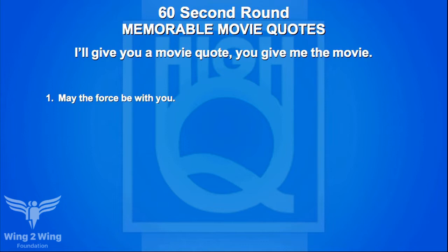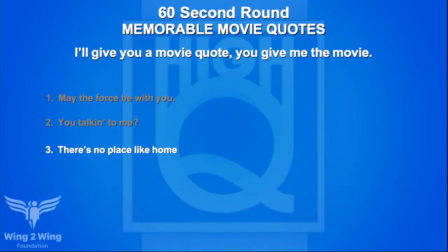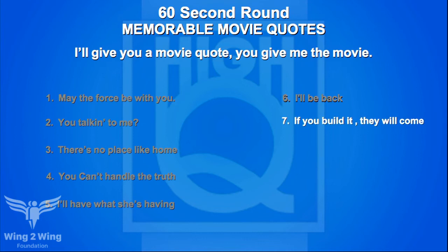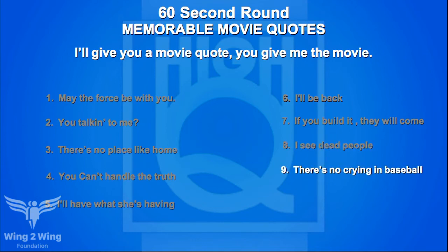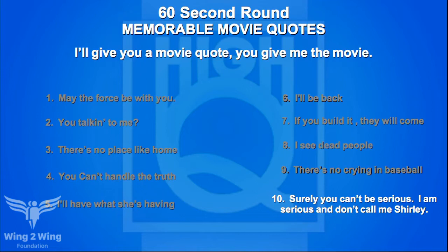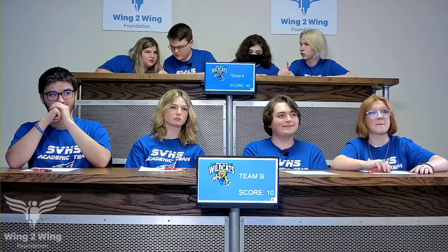Movie quotes round for Team B: 'May the Force be with you' — Star Wars. 'You talking to me?' — pass. 'There's no place like home' — Wizard of Oz. 'You can't handle the truth' — pass. 'I'll have what she's having' — pass. 'I'll be back' — Terminator. 'If you build it, they will come' — pass. 'I see dead people' — Sixth Sense. 'There's no crying in baseball' — wrong guess. 'Surely you can't be serious / I am serious and don't call me Shirley' — pass. Team B picks up two correct answers for 40 points, bringing them to 50.